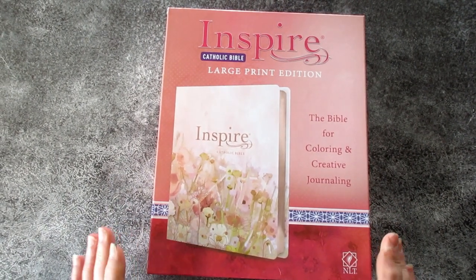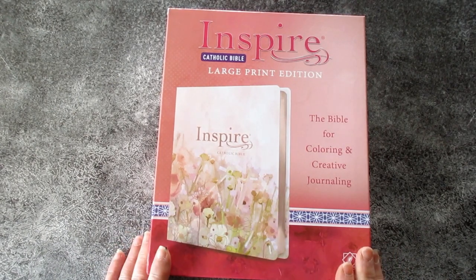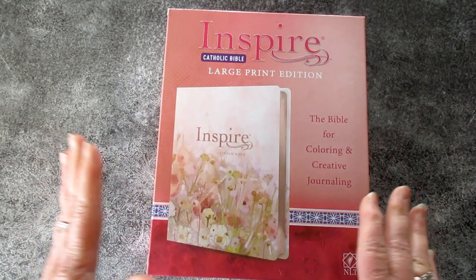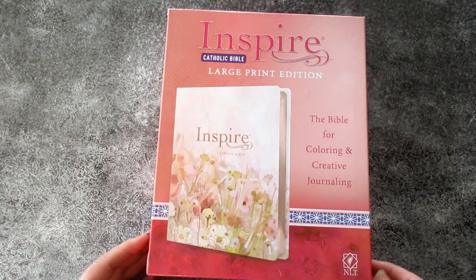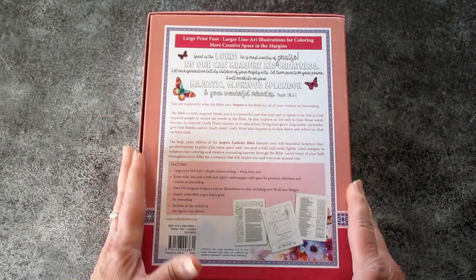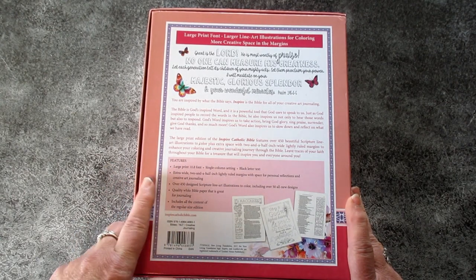Hi everyone, welcome to Praise and Pray Bible Journaling. It's been a while since I've done a video, but I had to do one to show you this incredible new bible from Inspire from Tyndale House — the Inspire Catholic Bible Large Print Edition. Before we take it out of the box, let's see what exciting things are in this new bible. It's got large print 10.8 font.